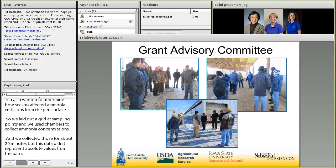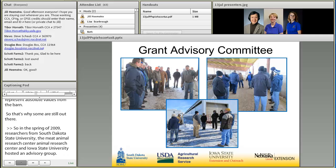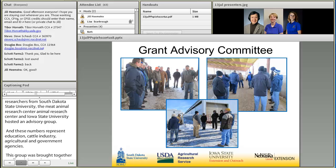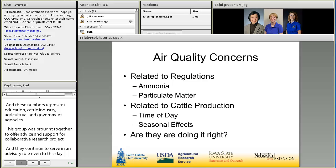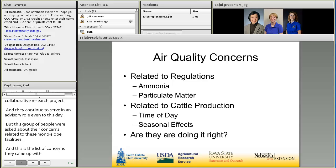In the spring of 2009, researchers from South Dakota State University, the Meat Animal Research Center, and Iowa State University pulled together an advisory group of 19 members representing education, the cattle industry, agricultural industry, and government agencies. This group was brought together to offer advice and support for a collaborative research project, and they continue to serve in an advisory role even to this day. This group was asked about their concerns related to beef monoslope facilities, and one of their primary concerns was related to air quality regulations.